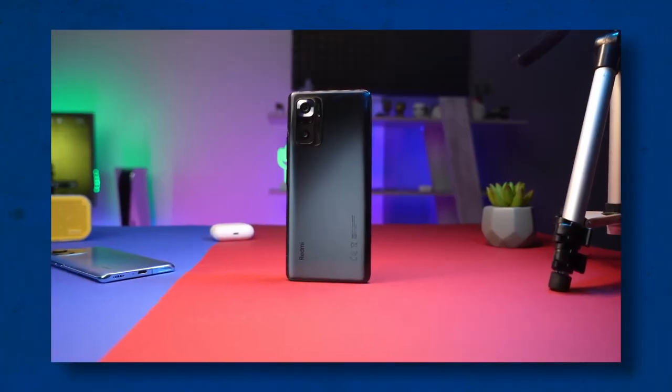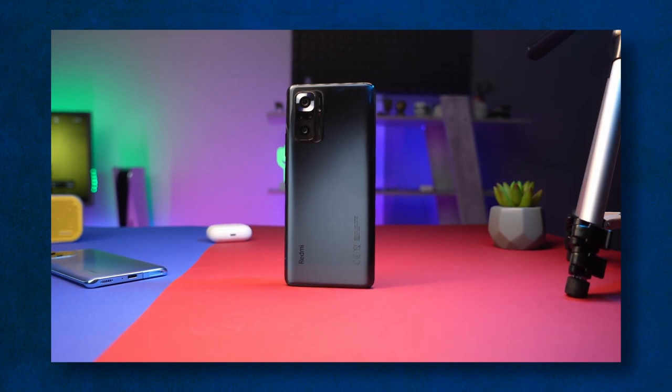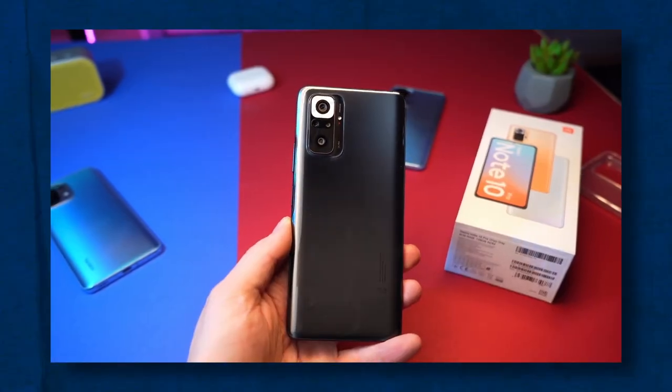But the most interesting thing about this device is its camera. There are several lenses that include a 108-megapixel wide-angle lens, an 8-megapixel ultra-wide lens, a 5-megapixel macro lens and a 2-megapixel depth micro lens. In other words, the device has all the tools for an average photographer. You can both blur the background and capture as many details as you want.